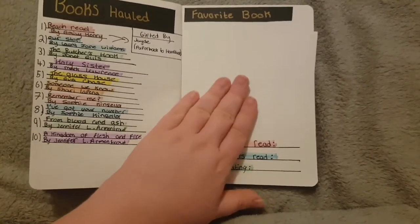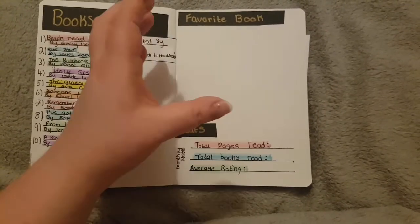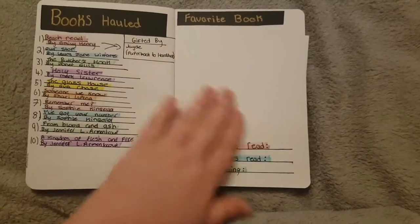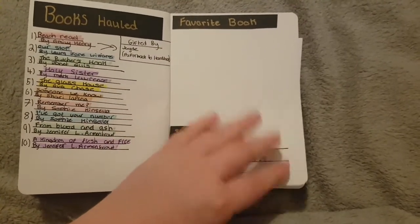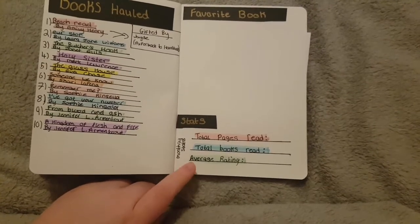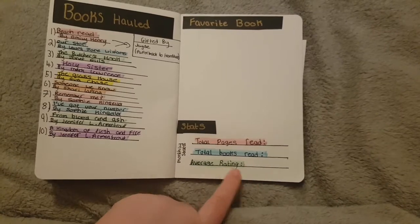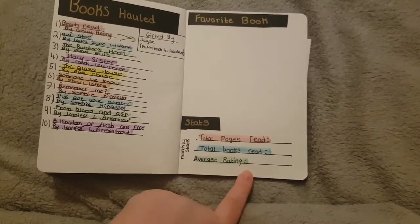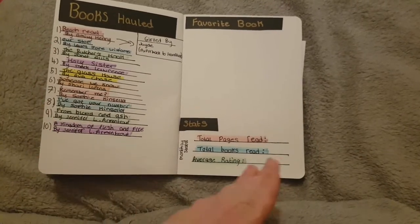I have a space for my favourite book of the month — an idea I got from Books with Chloe. I might print my favourite book cover or draw things that remind me of my favourite book and write a bit about them. And then I have my monthly stats, which is the last thing I do each month: total pages read, total books read, and my average rating for the month. The average rating was my own idea — I want to track what my average rating is every month and see how consistent it is.